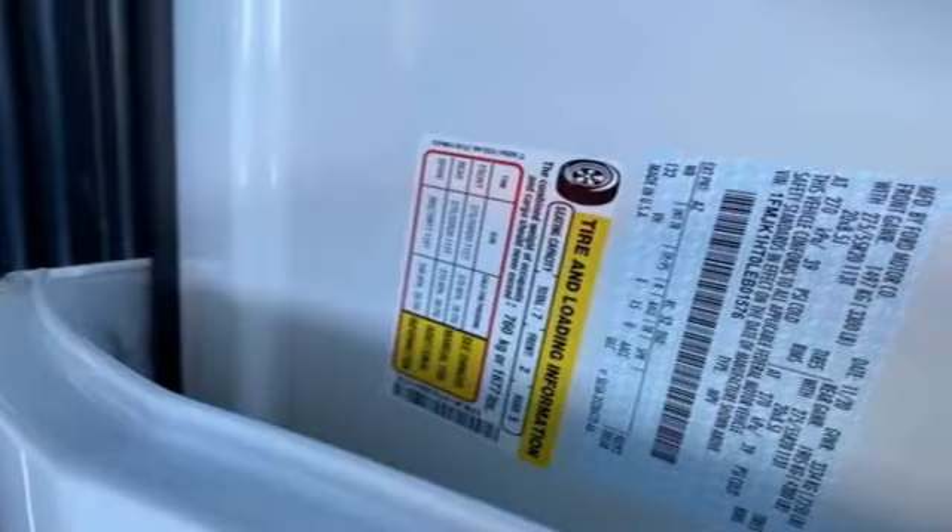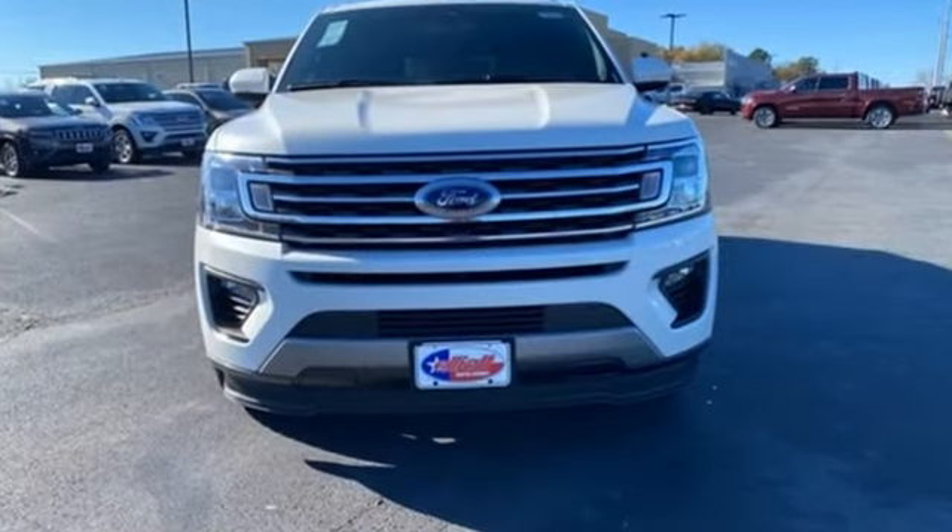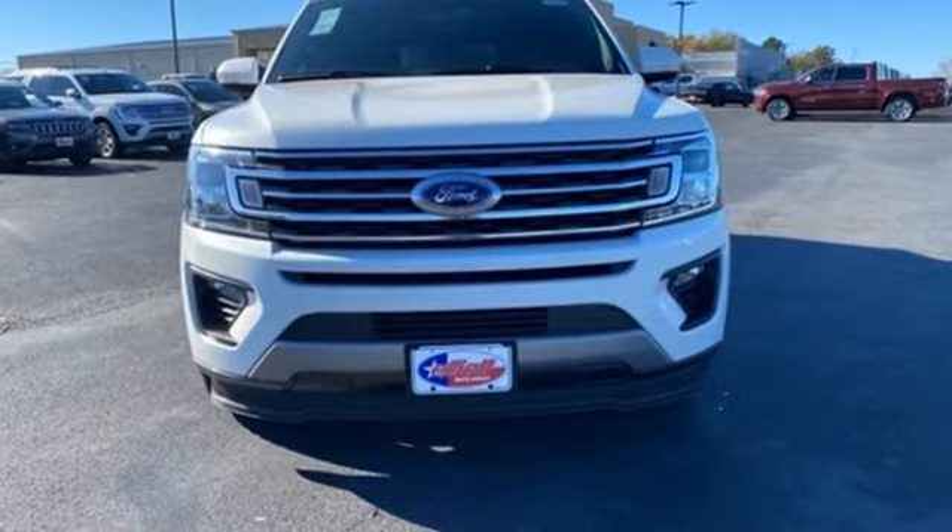Ford has won over millions of loyal customers with a wide range of value-driven vehicles. See what it can do for you when you take it for a test drive.